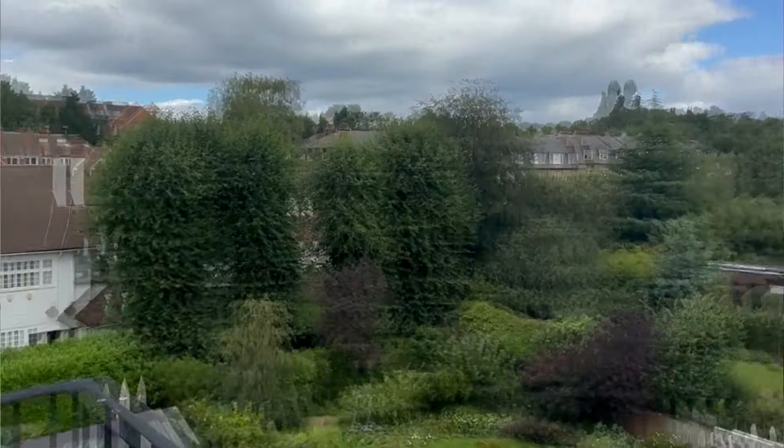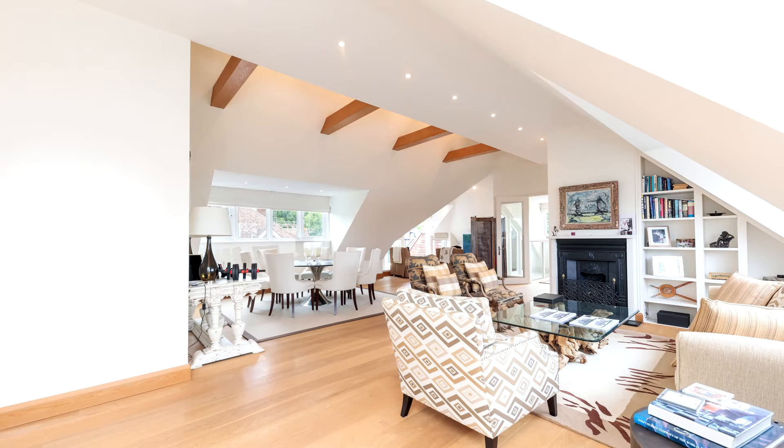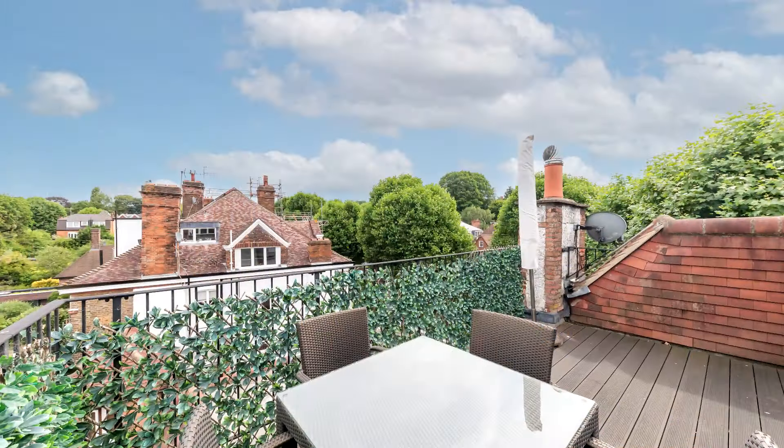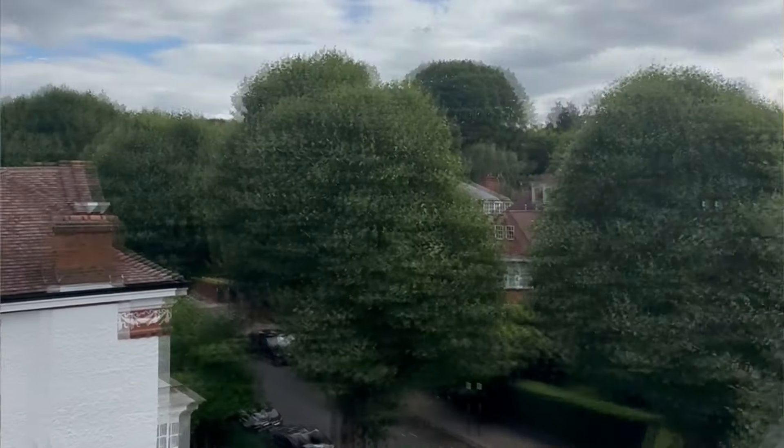It has amazing views throughout. One thing to note about Hampstead is that when it comes to period conversions, that's what people really like about the area. It gives it character, but to find a lift in one of these period conversions is really unusual and makes this property very unique. It's a beautiful flat — I can picture myself every morning having a coffee on the terrace and enjoying all those views.